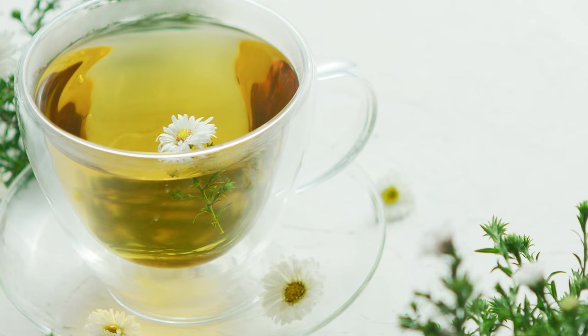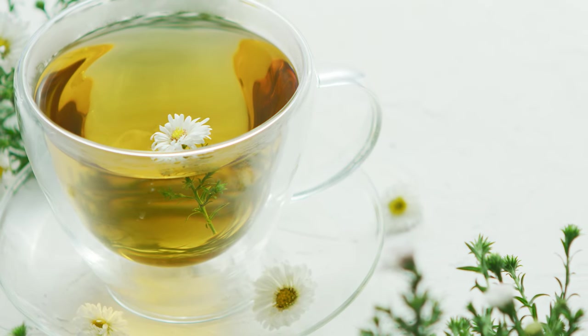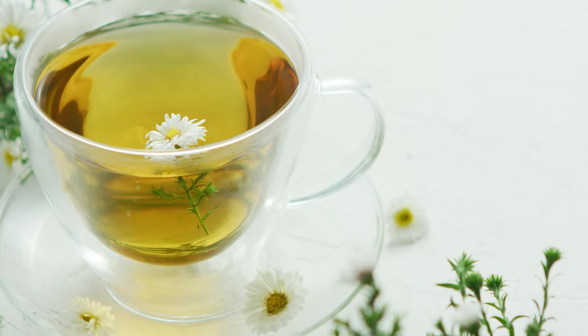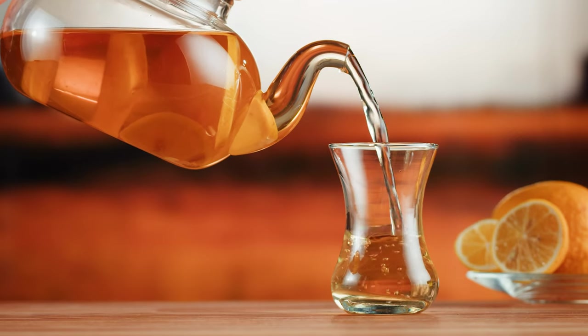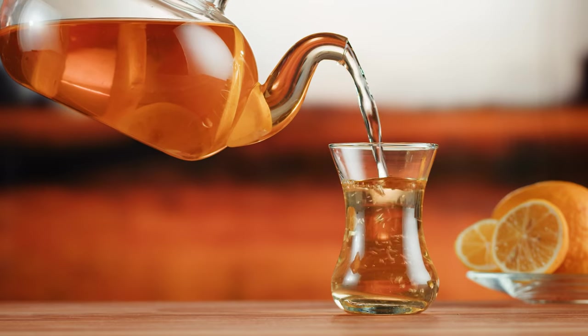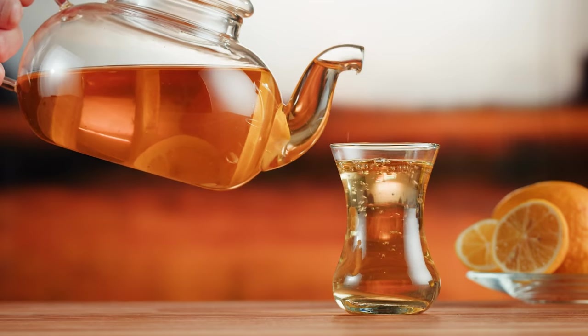Tea is another great food to add to your diet to help lower cholesterol. Both green tea and black tea are rich in antioxidants, which can help protect against heart disease. So next time you're looking for a caffeine fix, reach for a cup of tea instead of a cup of coffee.